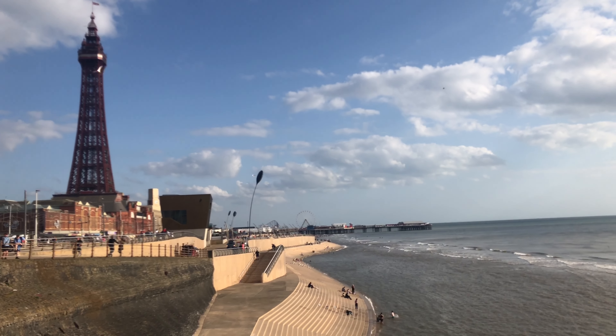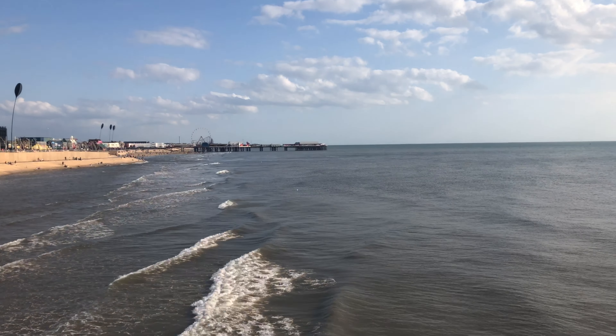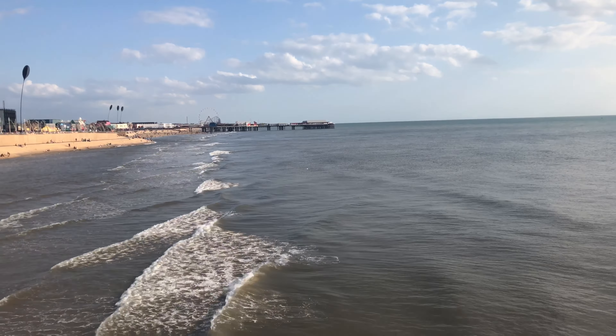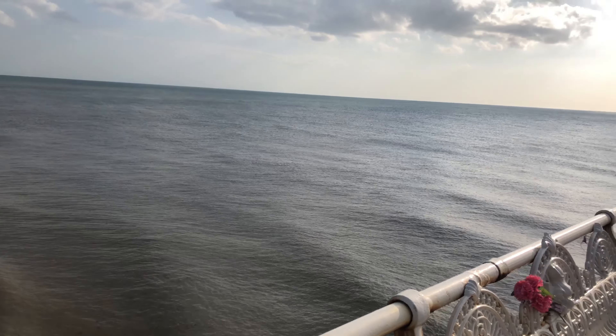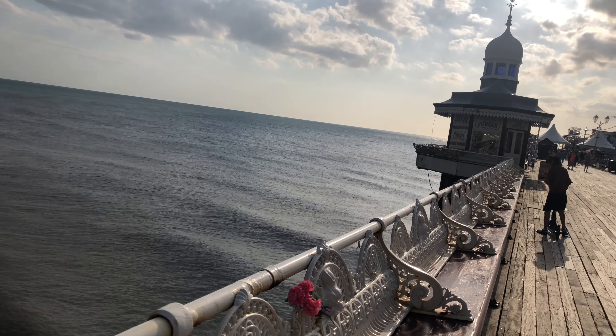Wow, the Blackpool Tower looks really good from here. North Pier is the oldest and longest pier out of all three piers. It was built back in 1860.